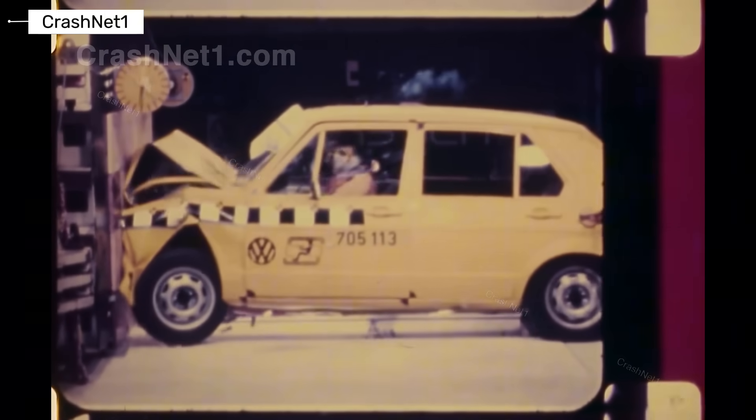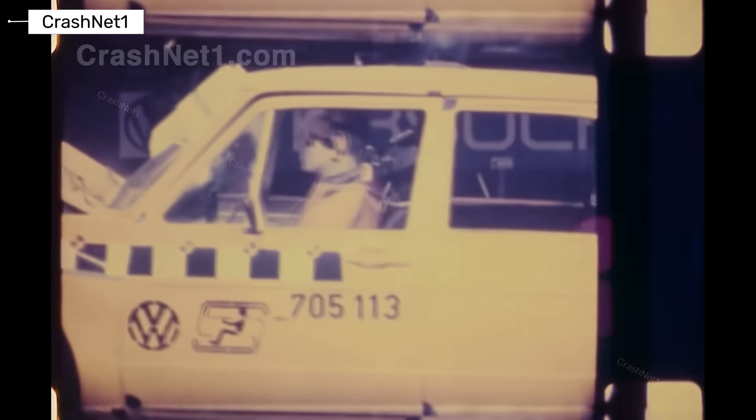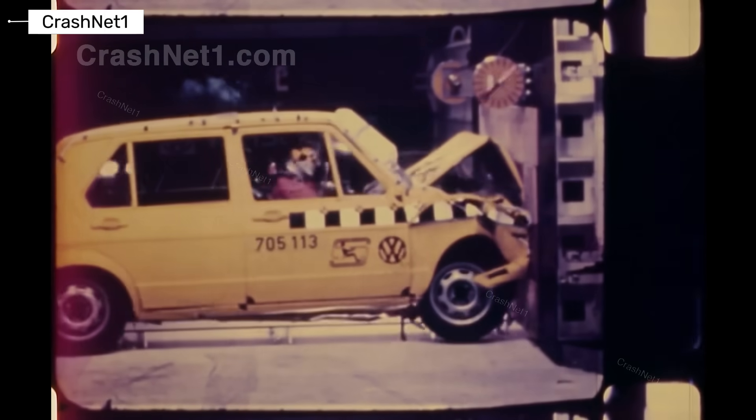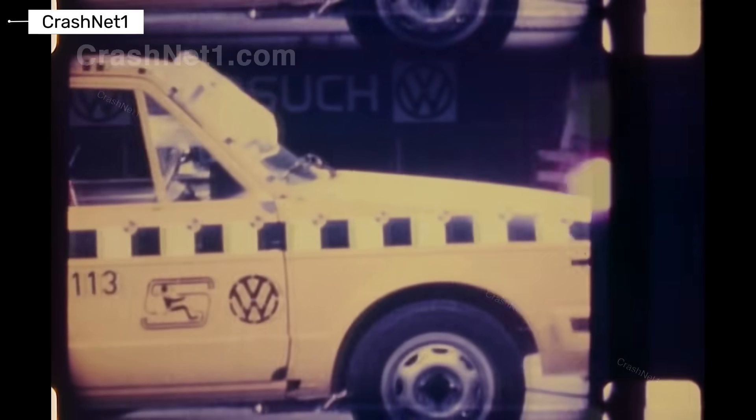Volkswagen Golf Generation 1. The first Golf was simple and lightweight, designed in an era when safety was not a selling point. There were no airbags, no crumple zones as we know them today, and minimal side impact protection. In a crash, the body offered very limited energy absorption, putting most of the force on occupants.